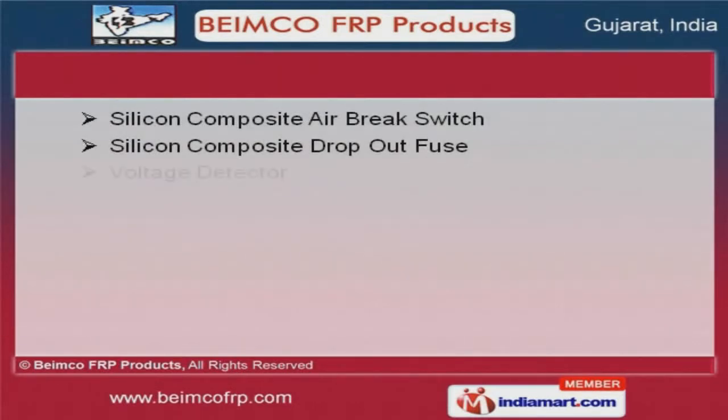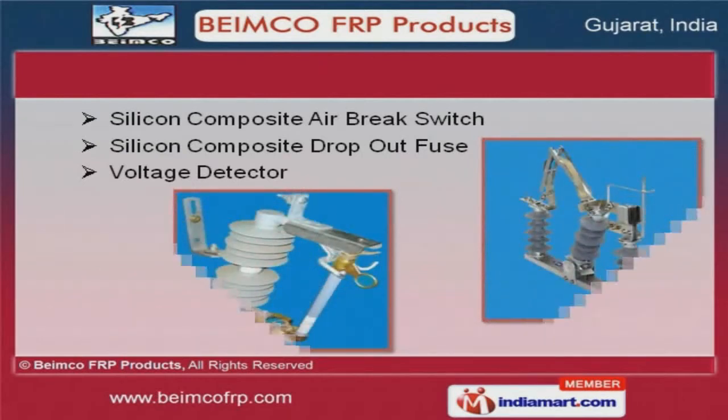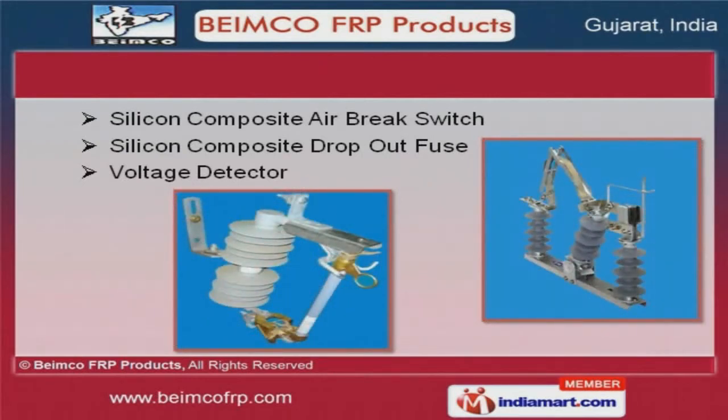We also provide silicon composite dropout fuse and voltage detector, that are some of our best selling products.